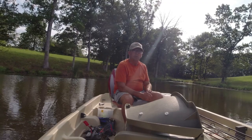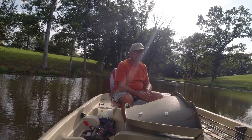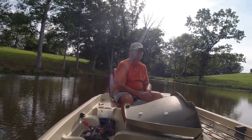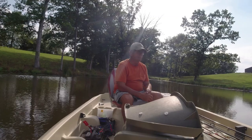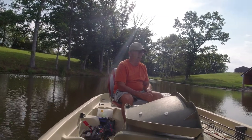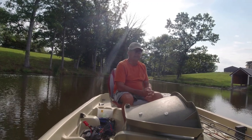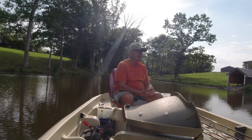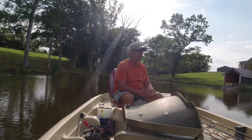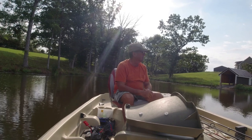We're going to try to do some plastics here. I got some frogs, some flukes, and I do have one topwater on one pole — see if we can catch us a fish. It's been a while since I've done one. I tried to do a catfish video and it didn't work out. All I caught was a striper and a largemouth, using hot dogs and night crawlers. So I'll try another one.